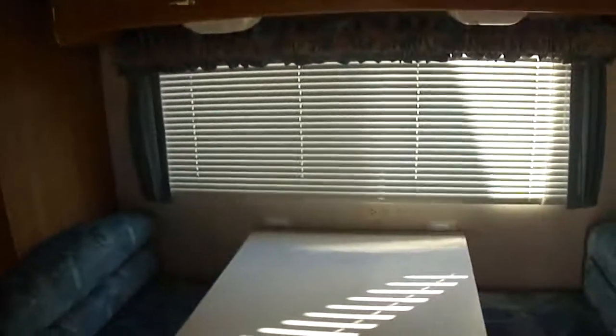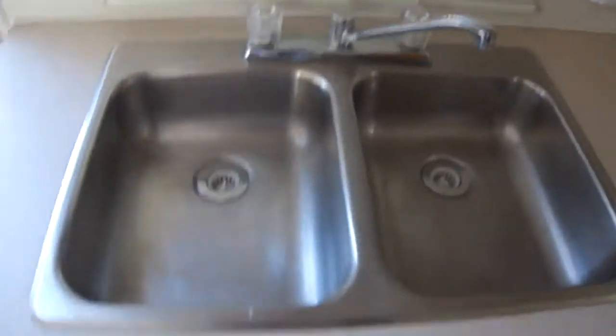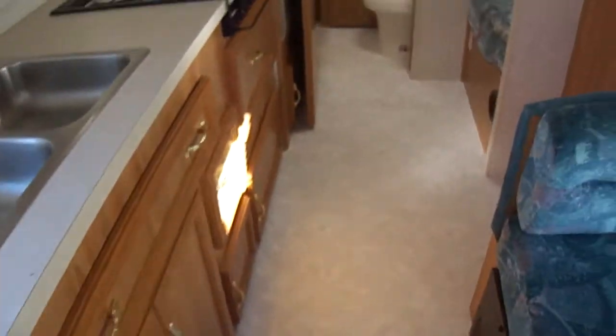Inside, it's quite spacious for this size of trailer. Got a two-bowl stainless steel sink for washing your dishes and your veggies. There's a dinette that converts into a bed for two. And here's a nice feature — lots of closet space for all of your clothes.